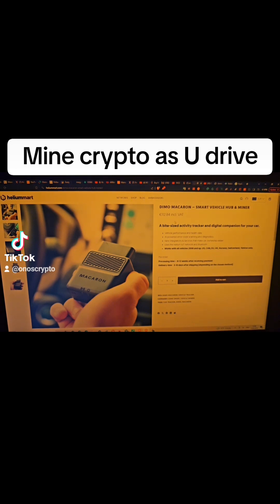This is what it does: it's a bite-sized activity tracker and digital companion for your car — vehicle performance and health data, AI-powered error code scanning and diagnostics, and new integrations. Basically, this device turns your car into a smart car and you'll be able to get useful data from it.